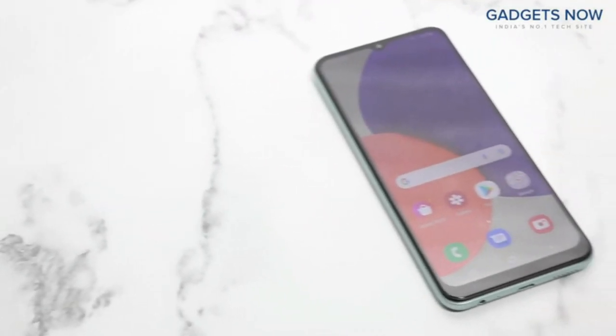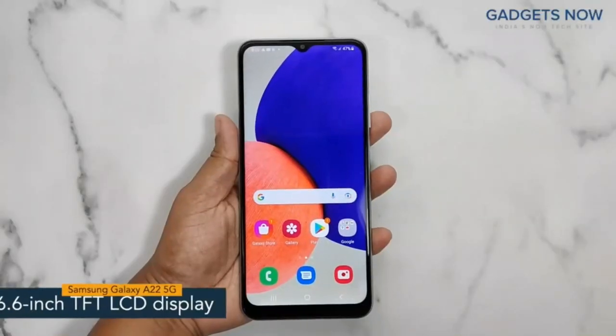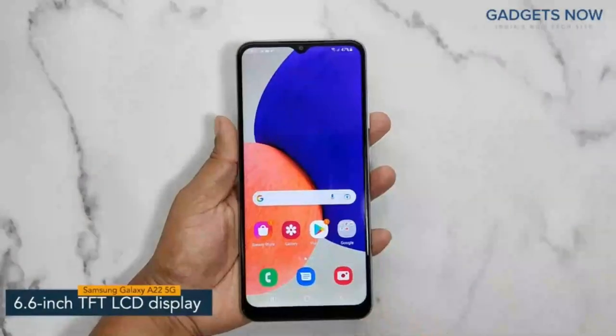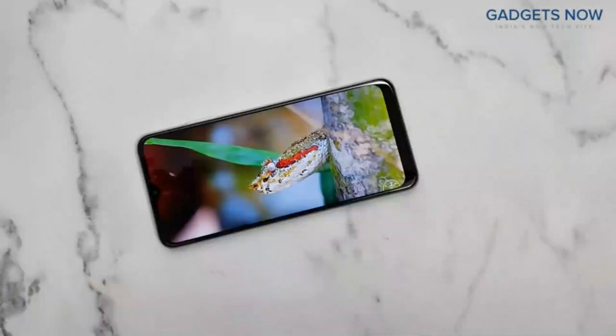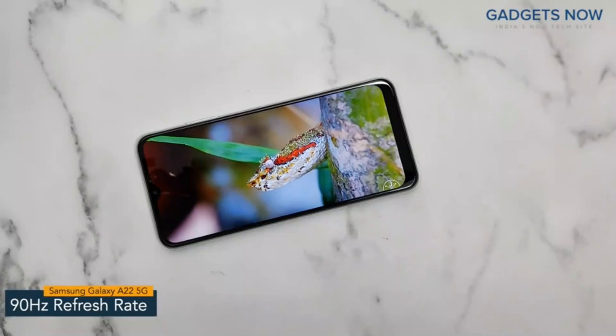Hey guys, today I have with me the Samsung Galaxy A22 5G. The smartphone offers a 6.6-inch TFT LCD display having a pixel density of 400 ppi with a refresh rate of 90Hz. The Samsung Galaxy A22 5G has a bezel-less notch display.